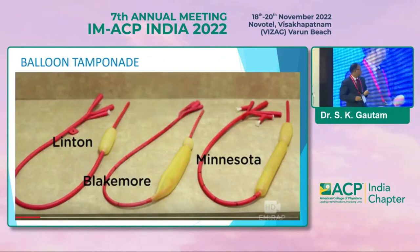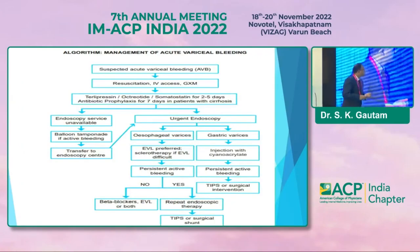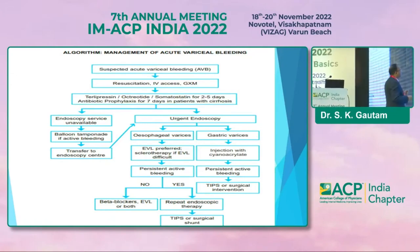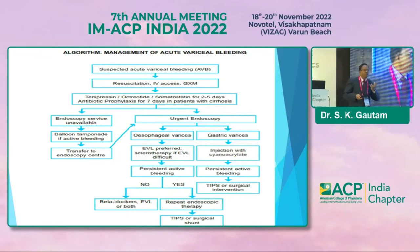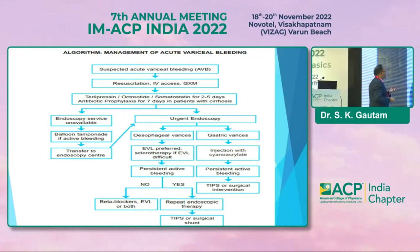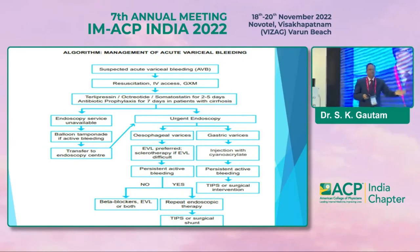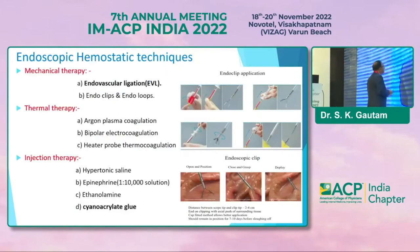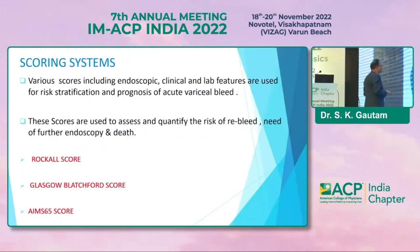These are the tamponade devices we use. Early endoscopic therapy is recommended for patients with acute variceal bleed. The algorithm for management of variceal bleed: resuscitation, then medical management. If endoscopic services are not available, continue medical management; if the patient is still bleeding, go for balloon tamponade and transfer to a higher center. If endoscopy is available, go for EVL for esophageal varices and cyanoacrylate glue injection for gastric varices. These are the techniques used for esophageal and gastric varices.